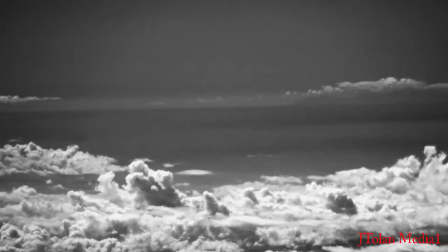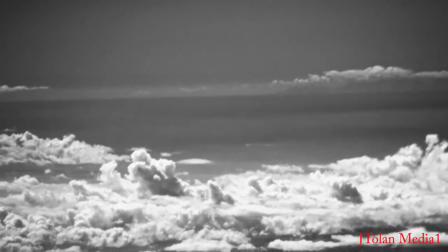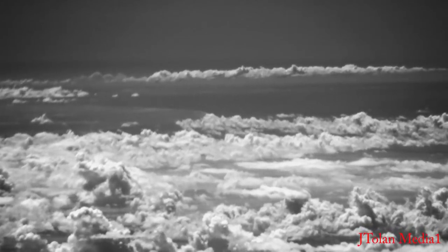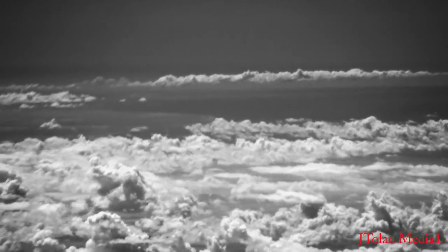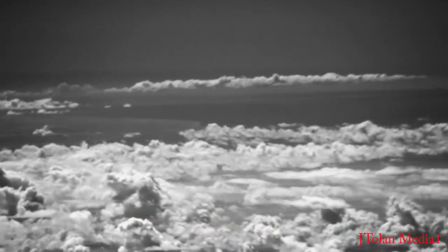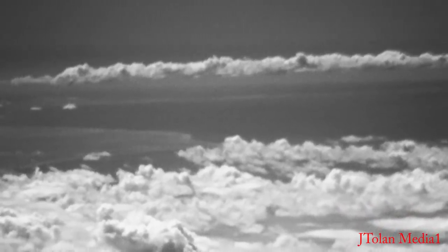Just incredible — look at those clouds in the distance. I think that's the island of Tiburón, which means shark. Anyway, I just wish those clouds weren't there. One of these days I'm going to get that perfect clear day and it's going to be incredible. You look in the distance and you can see the mountains.